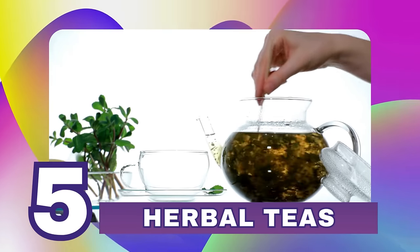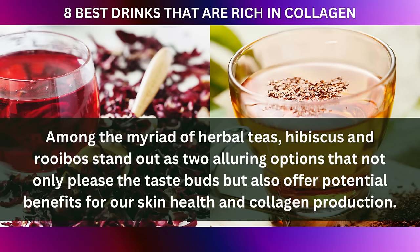At number five: herbal teas. Among the myriad of herbal teas, hibiscus and rooibos stand out as two alluring options that not only please the taste buds, but also offer potential benefits for our skin health and collagen production.